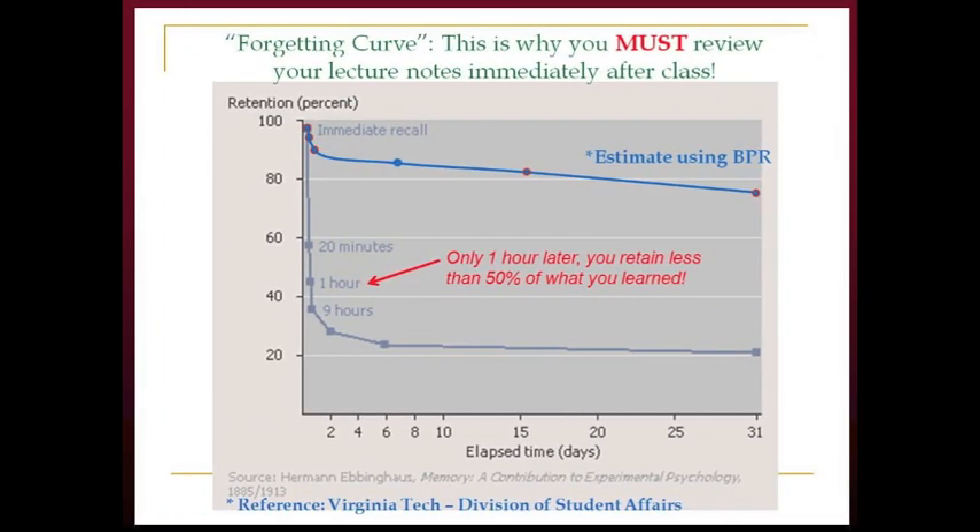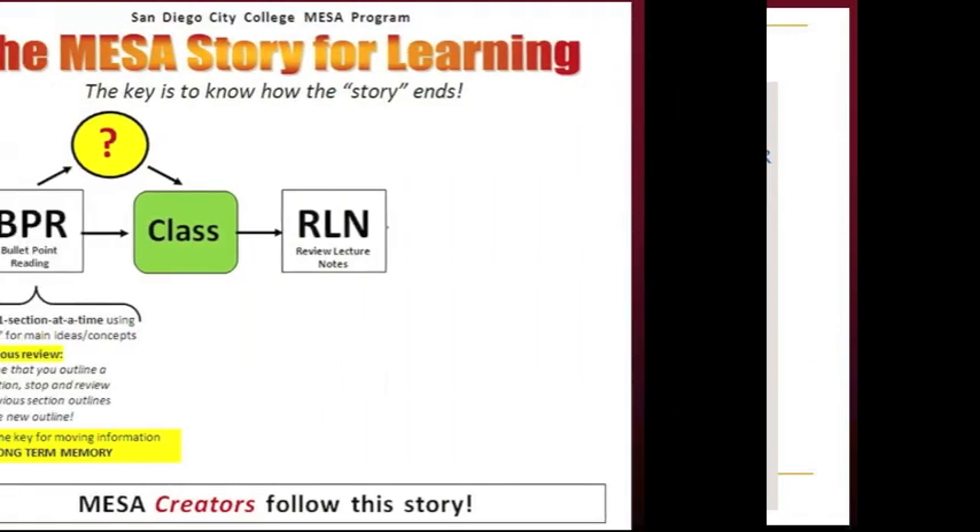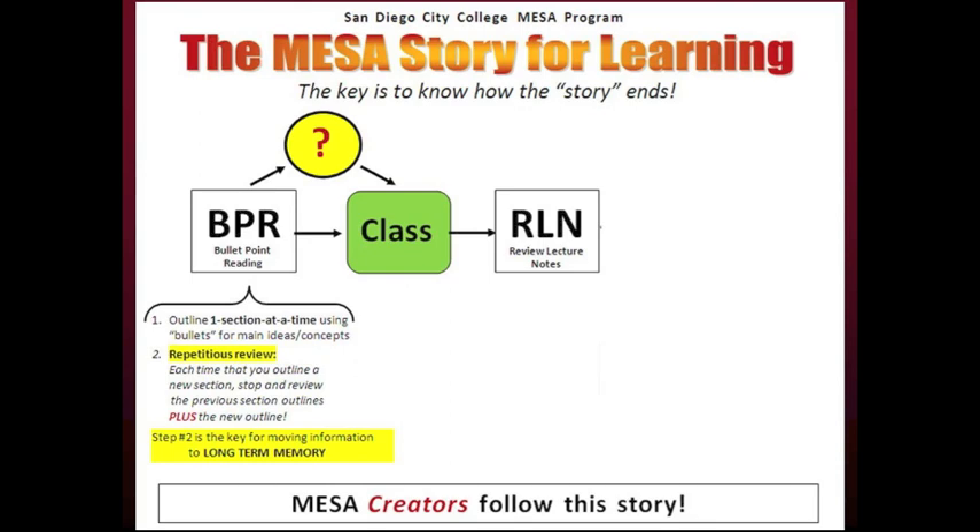The forgetting curve shows why it is important to review lecture notes immediately after class. The curve maps retention over time. Students have the best recall immediately after lecture, and they recall less than 50% of the lecture only one hour later. If possible, MESA creators are strongly encouraged to avoid scheduling classes back to back. This will allow time between classes to review lecture notes for one class and arrive early for the next class.